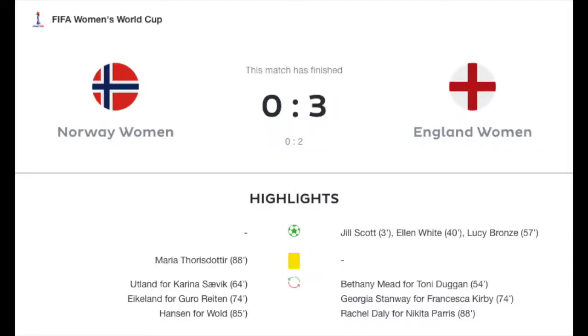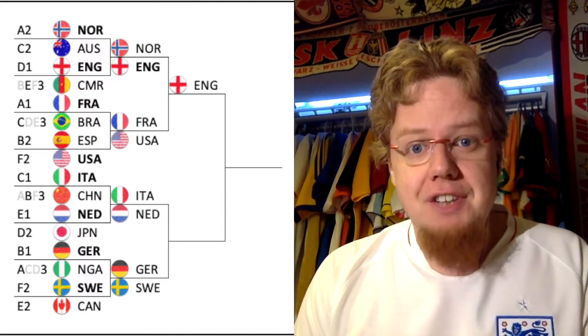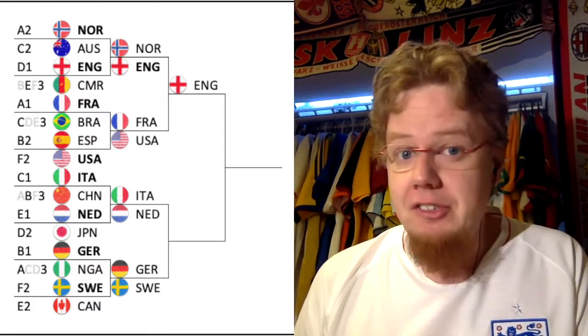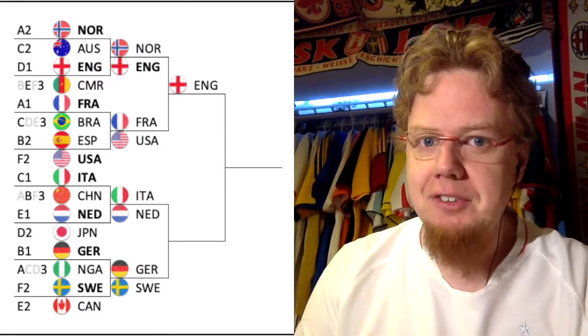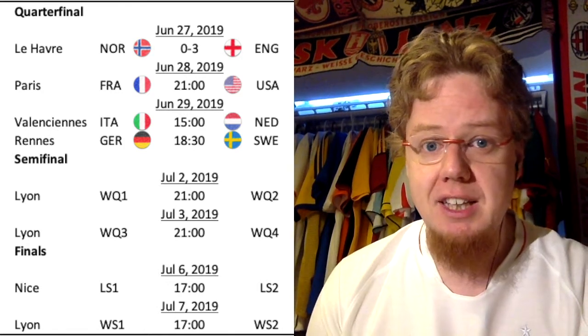Norway had a pretty good chance afterwards, which was cleared off the line. England also got a penalty, but that effort from Paris was saved. At 3-0 this is all forgivable, but in the semifinal there will be a tougher opponent — it's either France or the United States, which is the biggest, most hyped women's game I can ever remember. England are through to the semifinal.